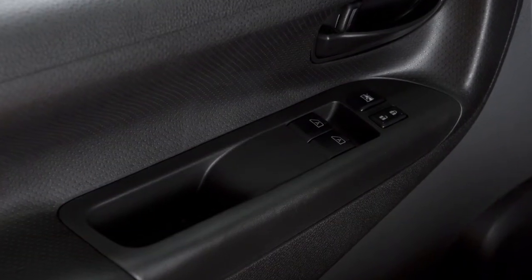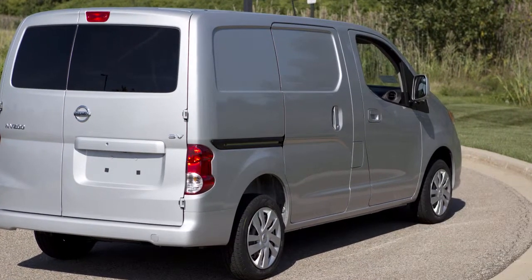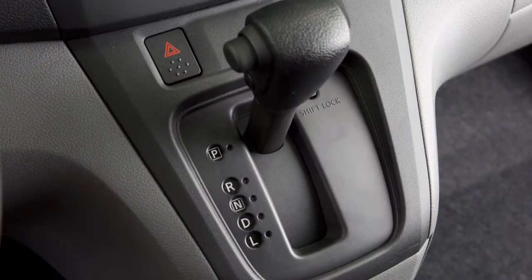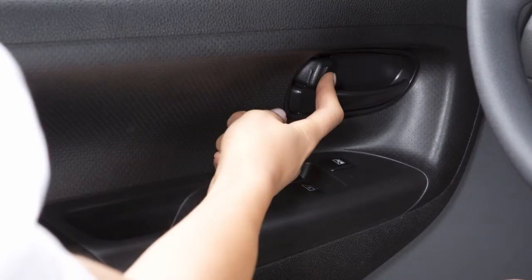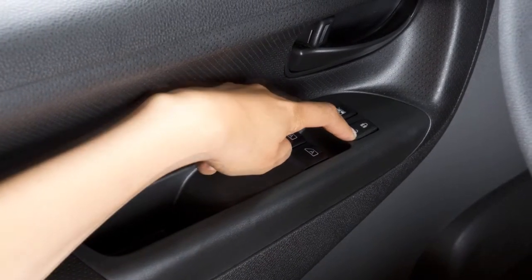If so equipped, all doors lock automatically when the vehicle speed reaches 15 miles per hour and, unless deactivated, unlock when the shift lever is placed in the park position. To unlock the door manually, use the inside lock knob or the driver's or passenger's power door lock switch.